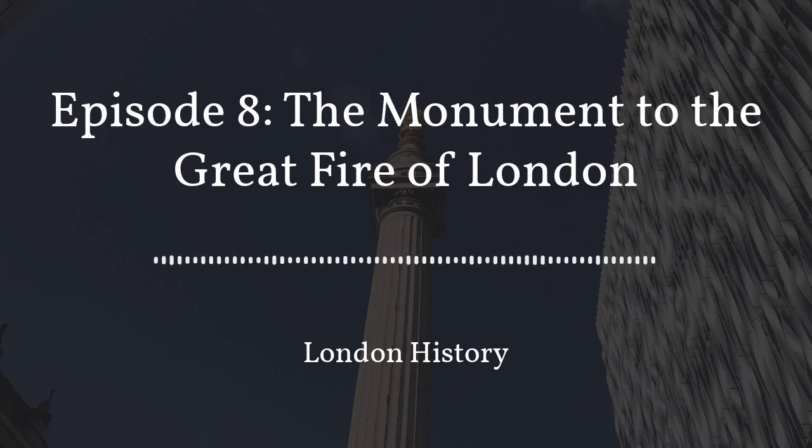The monument is the tallest isolated stone column in the world. It took six years to build due to the difficulty of getting a sufficient quantity of Portland stone of the required dimensions. This caused the King to issue a proclamation on the 4th of May 1669 forbidding any person to transport stone from the Isle of Portland without Christopher Wren's permission. The monument stands just north of London Bridge on Fish Street Hill and in some ways it's one of London's best known monuments.